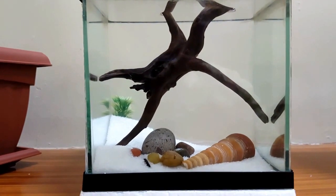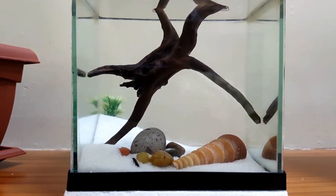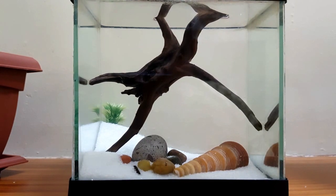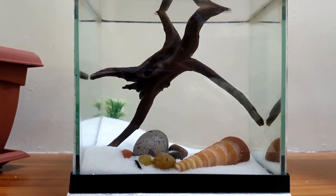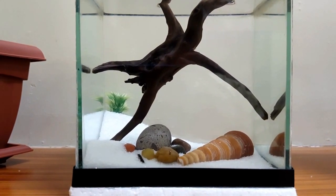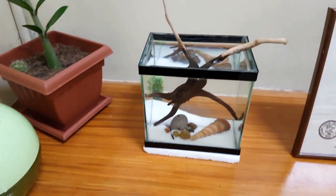Hi guys, I'm doing an update on my betta at my office. As you can see, his tank is empty — he is not in here. As I arrived at the office to feed him, I didn't find him in his tank. I looked around and found him on the floor, in this area here.